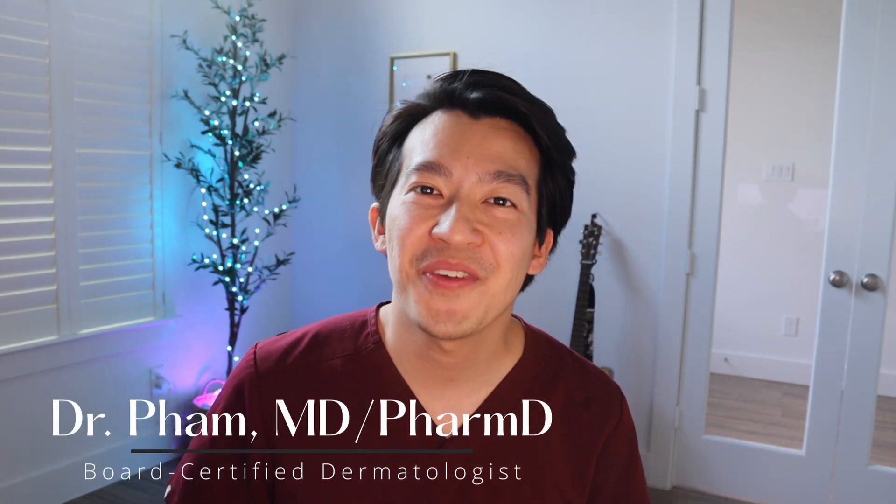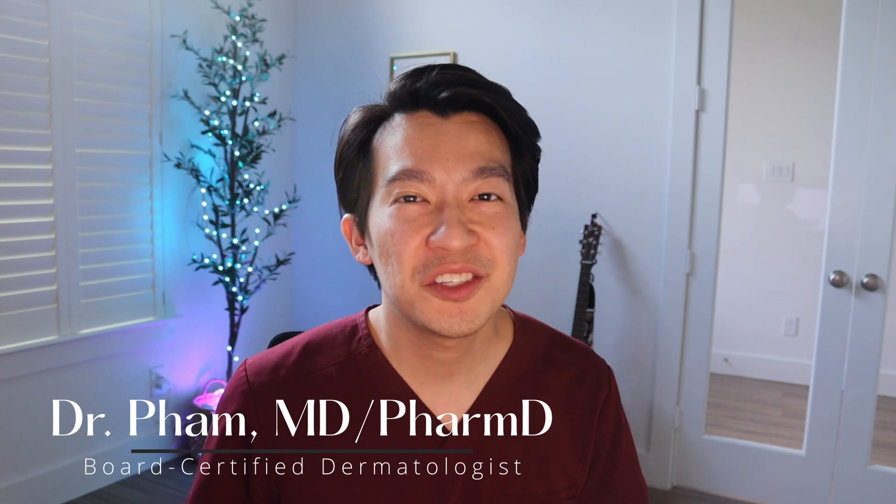Hello and welcome to About Derm Time! My name is Dr. Pham and today I wanted to talk about a hair loss treatment that's been trending all over the news — and that's oral minoxidil. This is an old medication that's getting a lot of publicity, so I wanted to break down the most current data that we have and give you my unfiltered experience using this medication. So let's go!